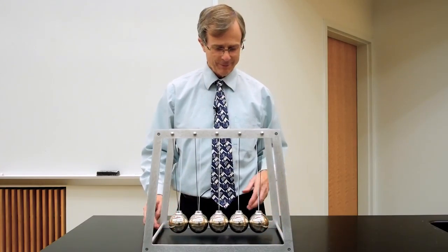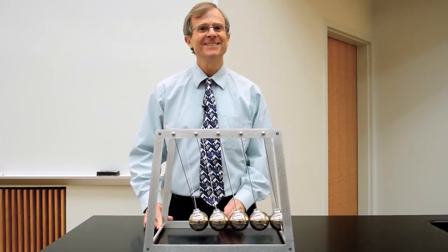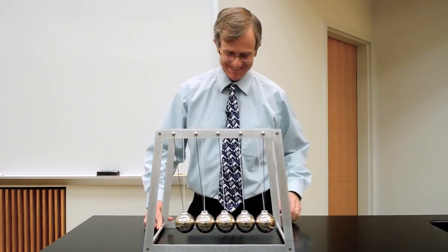And now for the magic trick of the whole day: five balls. Five down, five up. That's Newton's cradle.